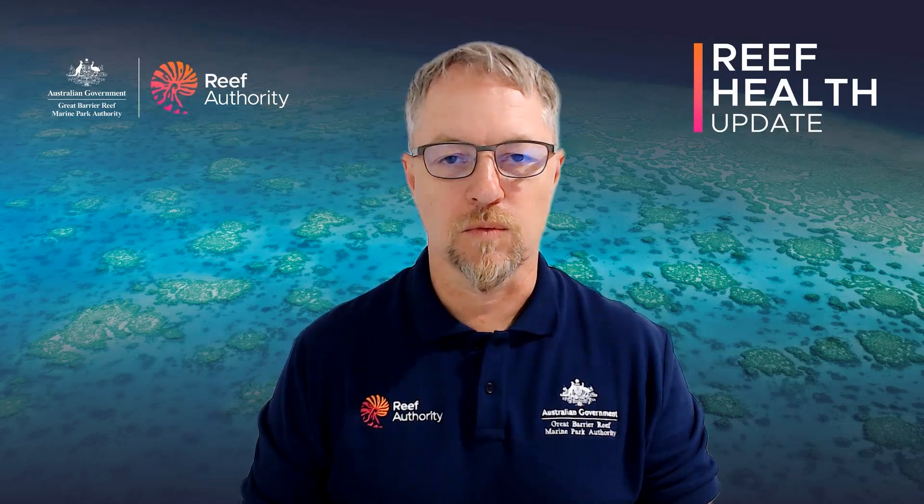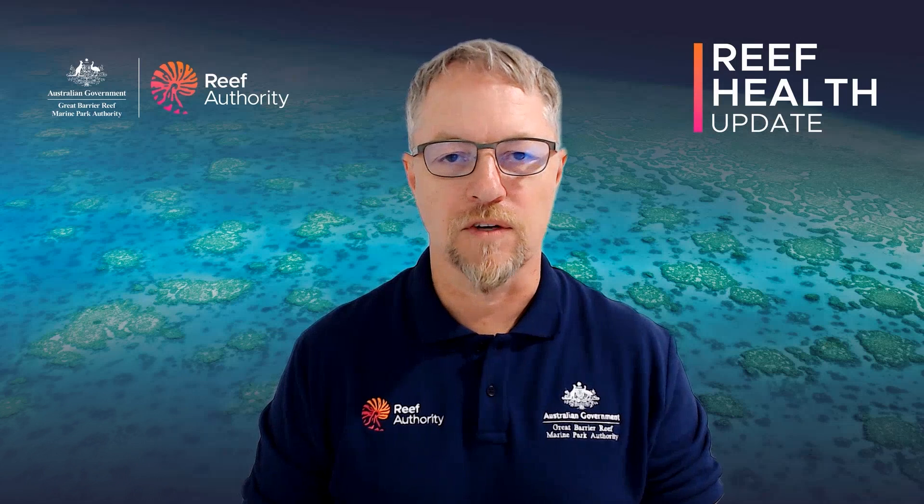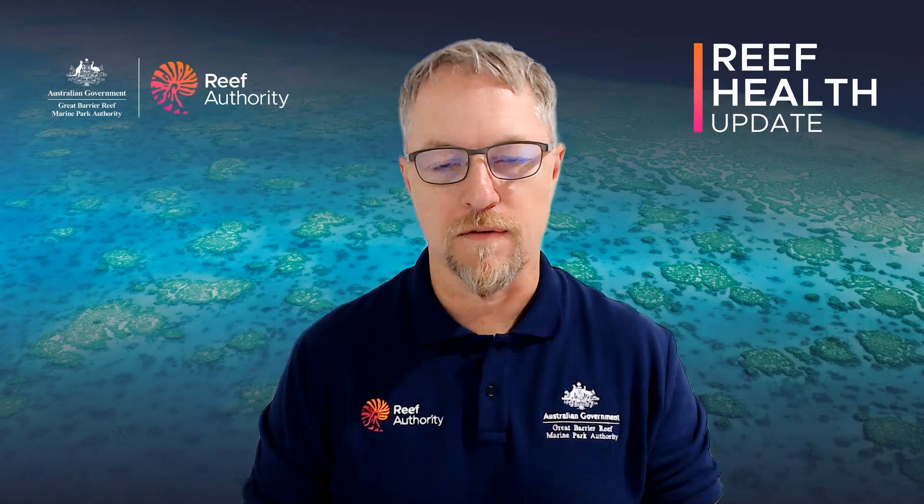I'd like to thank you for joining me this week and I'll continue to provide information upon what's going on on the Great Barrier Reef in the coming weeks. Thank you for joining us.